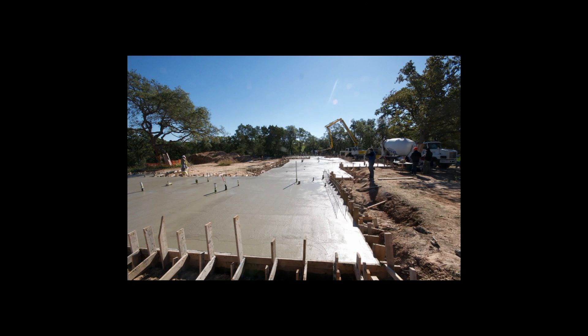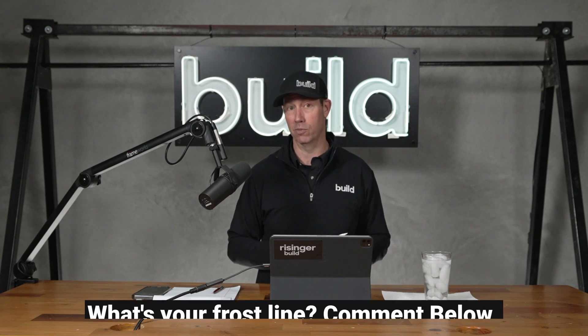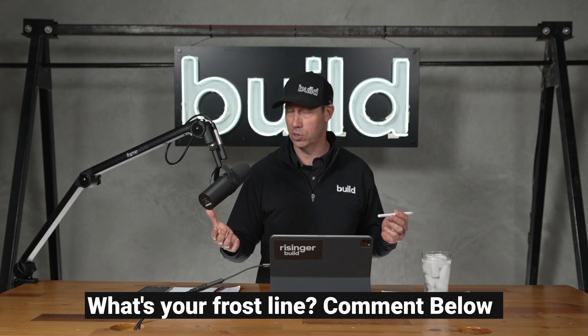Let's back up for a second and say why this happens in the South. In the South, we often do slab-on-grade construction, and that's for two reasons. Number one, we have a lot of rock down here. Number two, we don't have the frost line requirements like you guys in the North do. Frost lines, depending on how far north you go, could be as low as 36 or maybe even 42 inches.